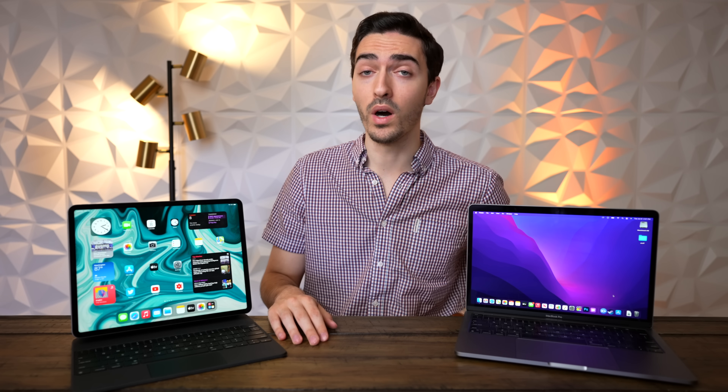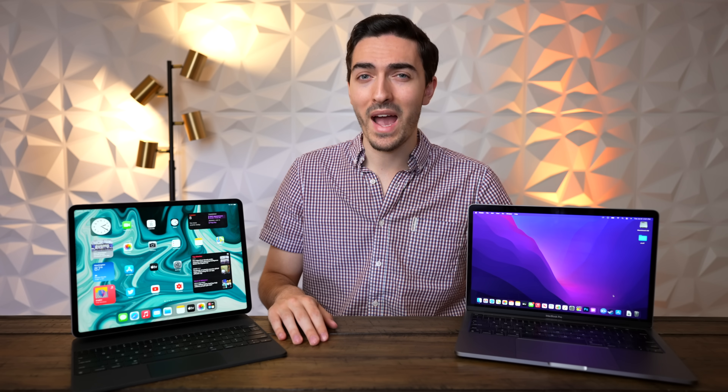Can the iPad Pro 12.9 M1 replace a Mac? Let's find out.